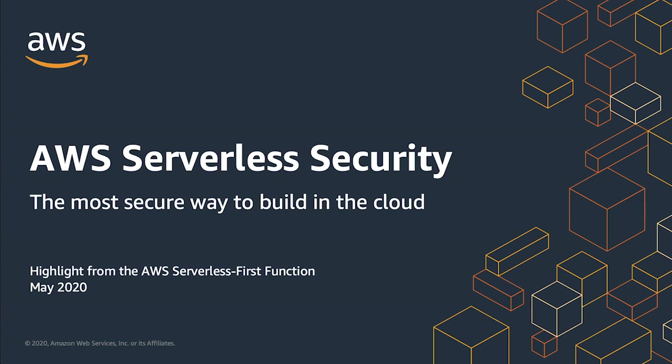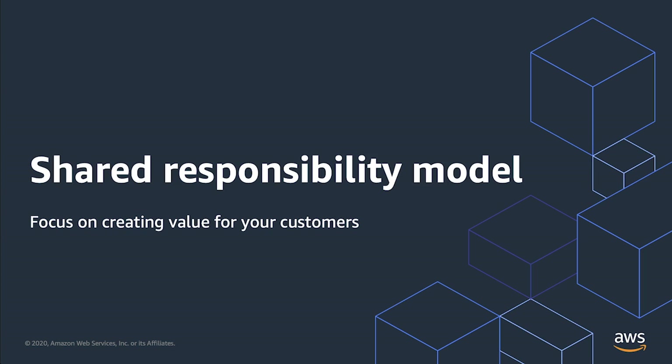In the next few minutes, you'll learn how Serverless on AWS offers you the most secure way to build in the cloud, allowing you to focus your efforts on features that create customer value. The AWS Shared Responsibility Model assigns responsibility for security of the cloud to AWS, while the customer remains responsible for security in the cloud.